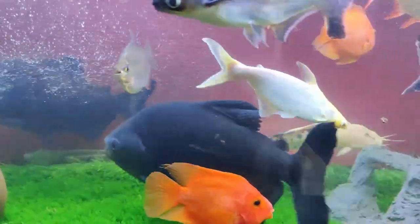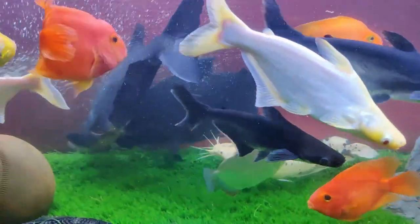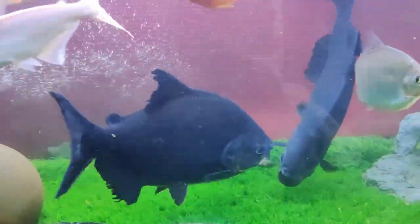You can use these foods for feeding — pellets as well as live feeding. If I talk about the price of this fish, I got it at a wholesale rate of 60 rupees per piece.